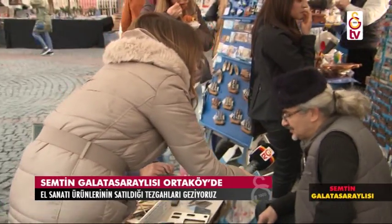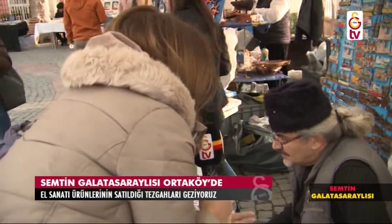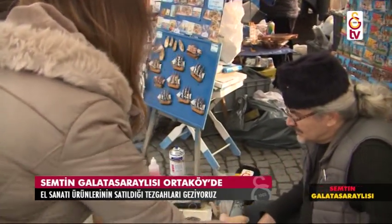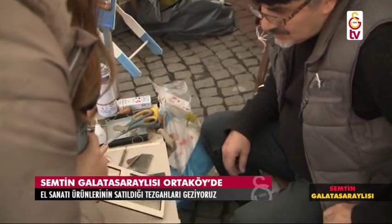Nasılsınız? Teşekkür ederim, hoş geldiniz. Ne kadar şık oluyor bu evler, ahşap olanlar. Siz mi yapıyorsunuz? Evet, kendi ürünlerim, kendi yaptığım şeyler. Peki ilk hali böyle mi oluyor, bu şekilde mi?